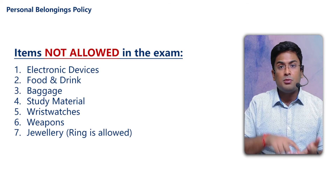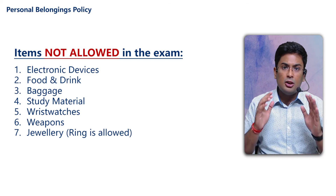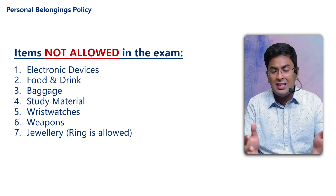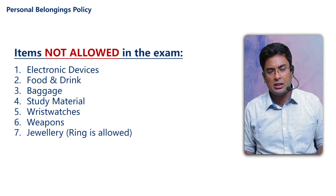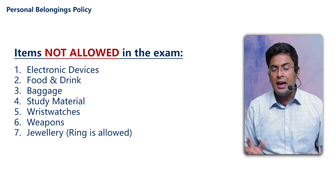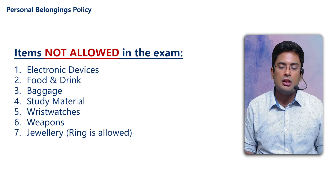Please be very mindful of the fact that the institute does not allow many things in the examination room. Whatever is allowed should be kept on your desk. Everything else should be kept in the personal belonging area. This is my recommendation.